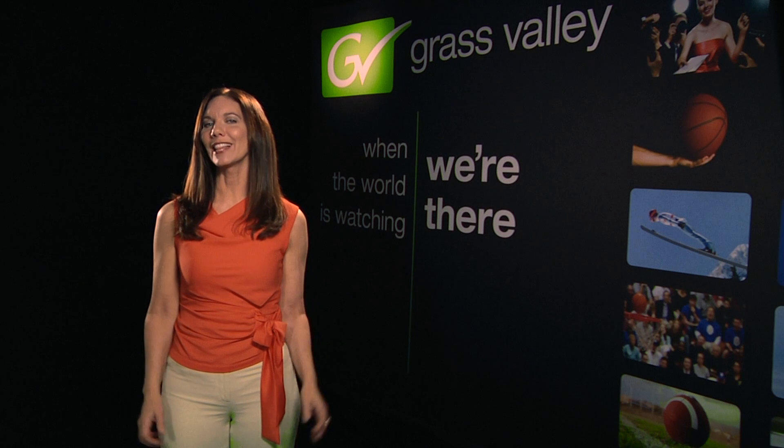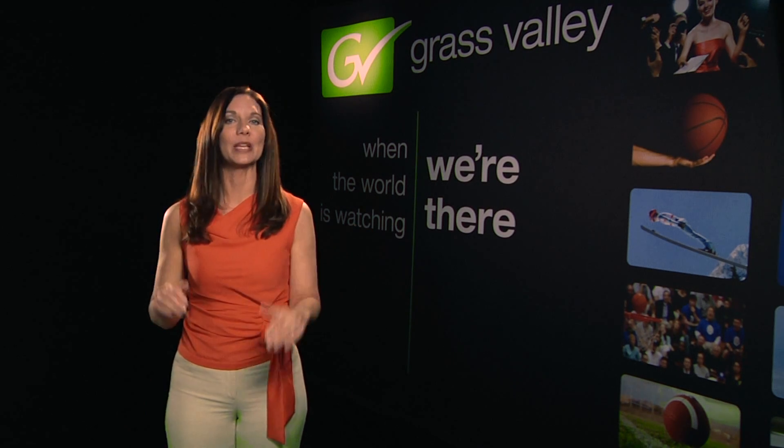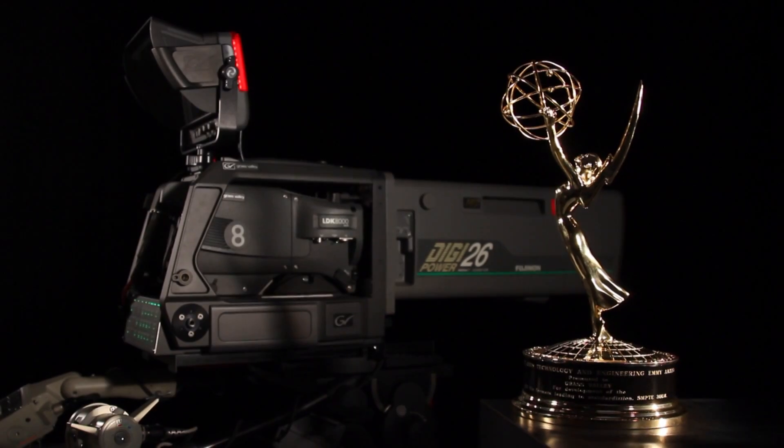Did you know that Grass Valley's LDK cameras have been honored with no less than six Emmy Awards? This includes a technical engineering Emmy in recognition of our achievements in setting the standard for live super slow motion acquisition and live sports. For more than 10 years, Grass Valley has been a pioneer in the development of slow motion camera systems for live sports and entertainment.